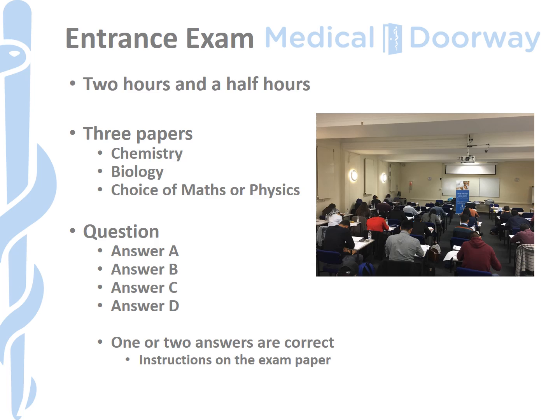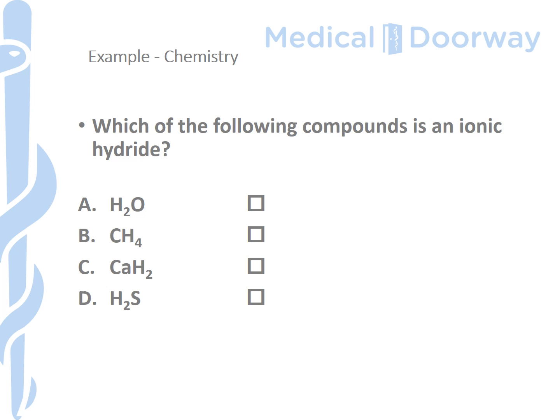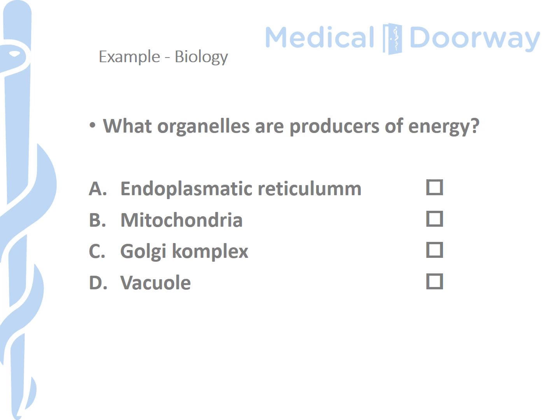Let's take an example from the Palacký University entrance examination. This is from chemistry — a simple question with one correct answer: which of the following compounds is an ionic hydride? In this case the answer is not CH4, so you'll get one mark for the correct answer. There is no negative marking in this exam; you start from zero and work your way up. In biology, here's an example of a question with one correct answer: what organelles are producers of energy? The correct answer is mitochondria.